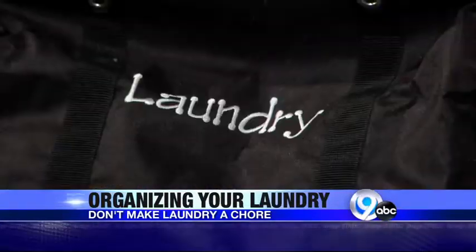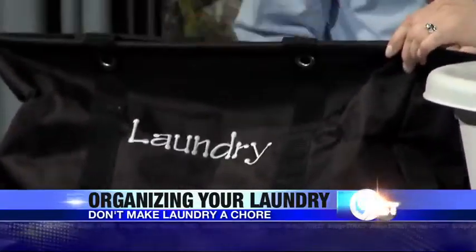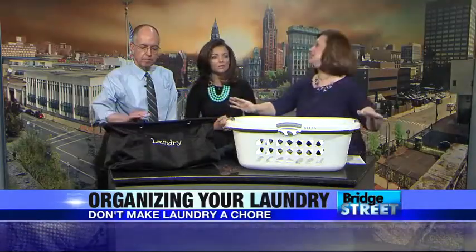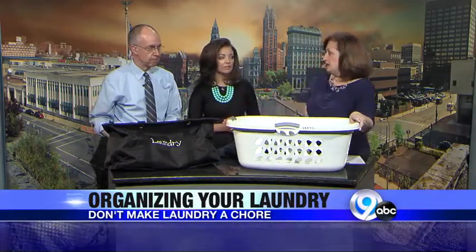It's important to figure out a system that works for you. Some people like to color code their baskets. This is something from a company like Thirty-One where you can buy canvas baskets, and I like them because they're very easy to carry — put it on your shoulder and go upstairs to do the laundry. This is great for me because I have a bad back. I love these; they work great for me.